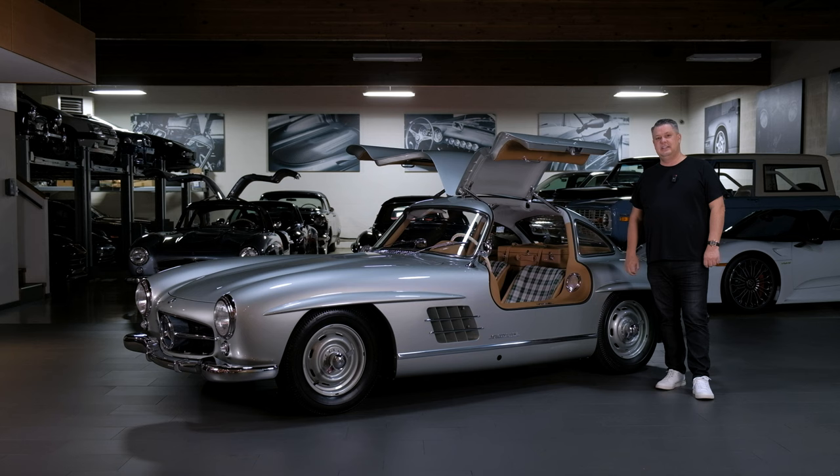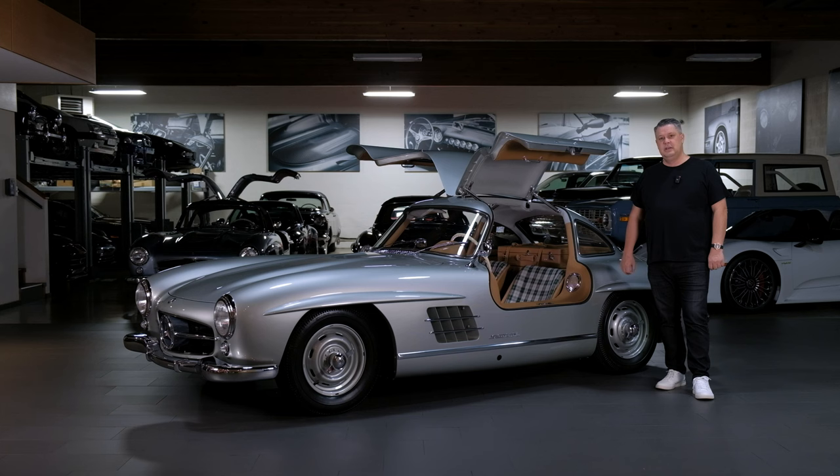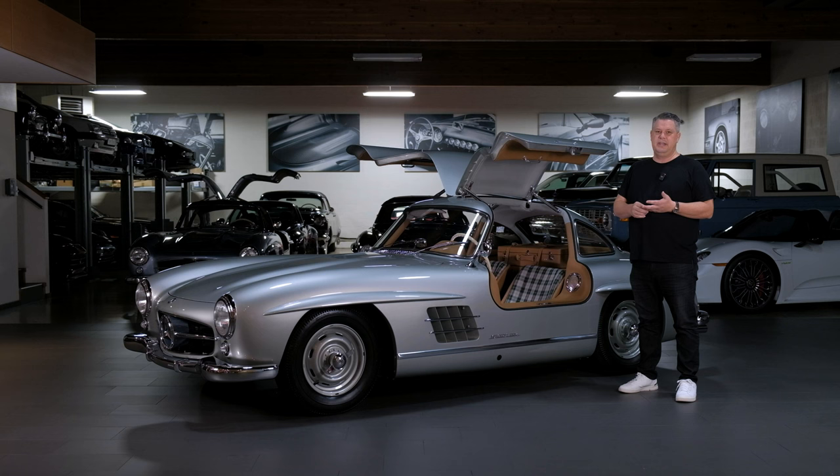My journey started with this car in 2016 when I went and visited the past owner, who was a longtime member of the 300SL Gullwing group. He had this '56 Gullwing as well as a 1960 300SL Roadster finished in white on red. When I first visited, this car was finished in its original silver exterior but had a red interior. When it was born at the factory, it was born silver with a blue interior.